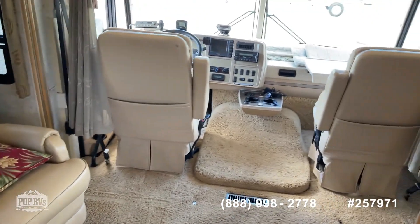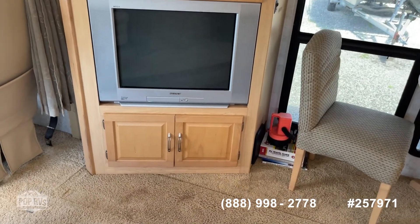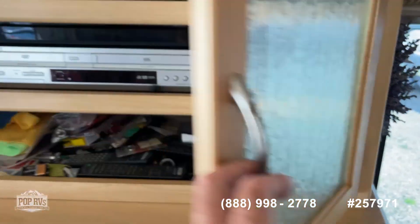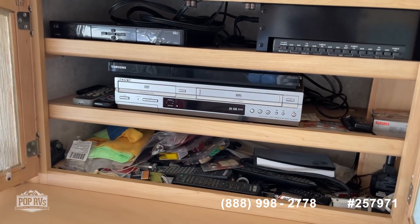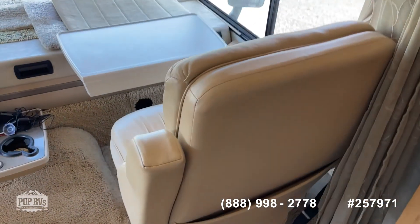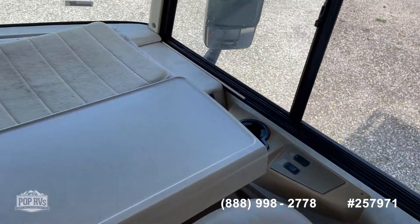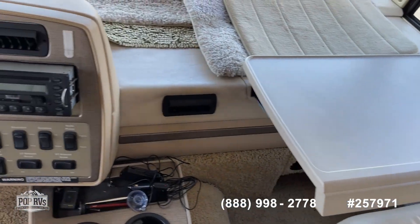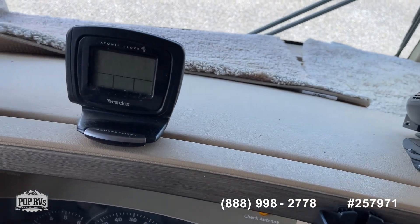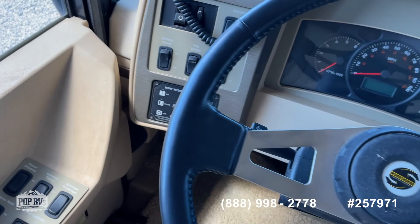Another chair and then the swivel. Entertainment area with the TV and DVD player. This one has the satellite dome and also has Sirius XM radio. Seats are all in nice shape. Got your desktop area here. That's the Sirius XM radio, clock, CB radio, hydraulic automatic leveling jacks.